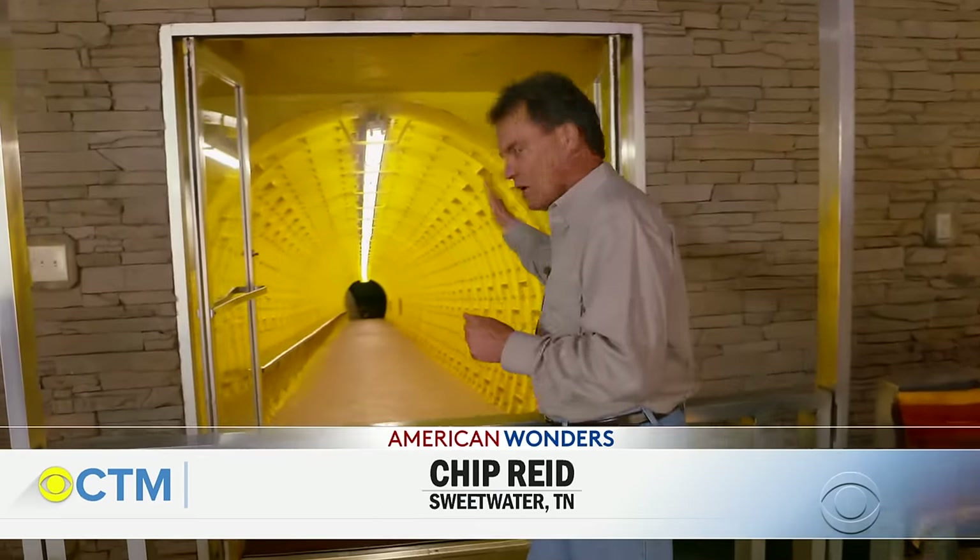Good morning, and get ready for an adventure. What you do is walk down this yellow tunnel, then you take a long, circuitous path through a beautiful underground cavern, and you arrive directly underneath me at the largest underground lake in the Northern Hemisphere. And yes, they call it the Lost Sea.